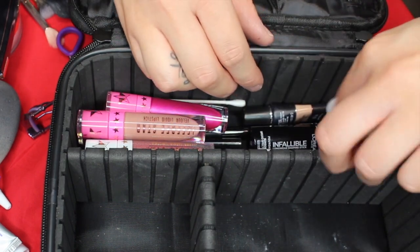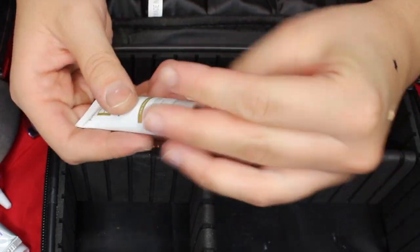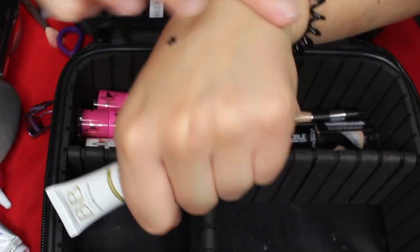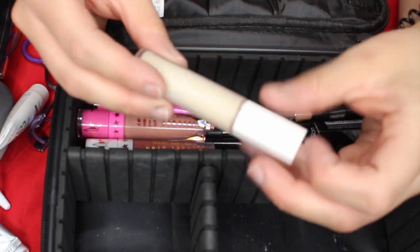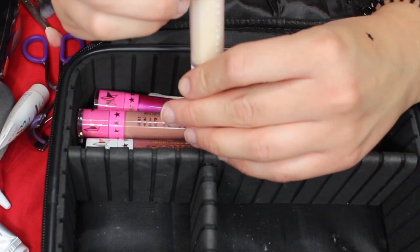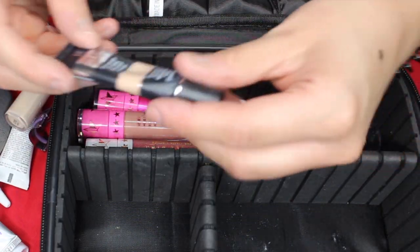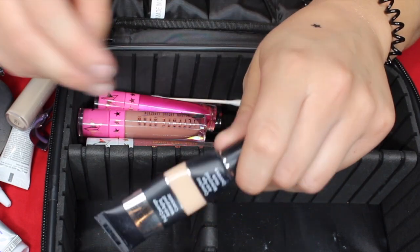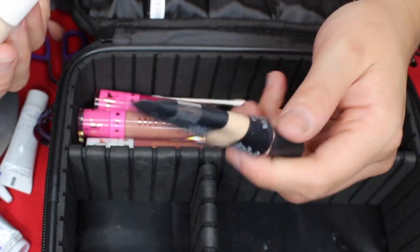I have a BB cream by Marseille in Golden Glow — this might actually match my skin tone now because when I first got it, it was way too dark on me. If I want some color but not a heavy foundation, this will be really good. Then I have my concealer by Fenty Beauty in color 130 — this is a little bit too light for me, so I use it just to highlight. The other concealer I have is by It Cosmetics in Light Neutral, which matches me a lot more, but I'll layer the Fenty one underneath for a highlighted look.